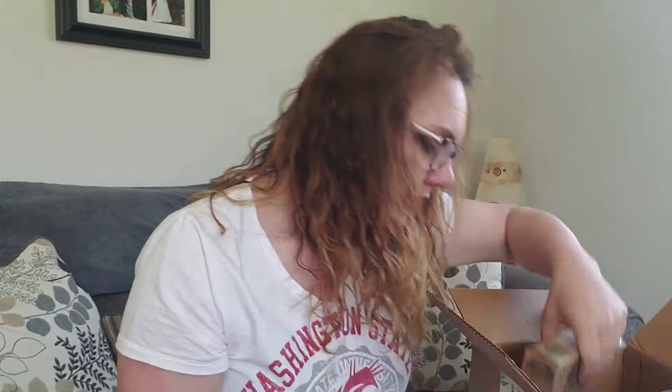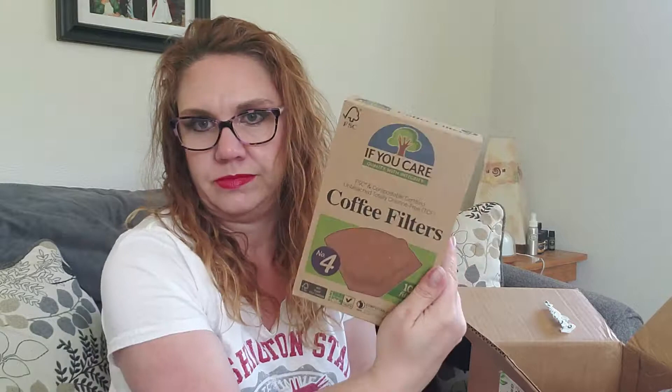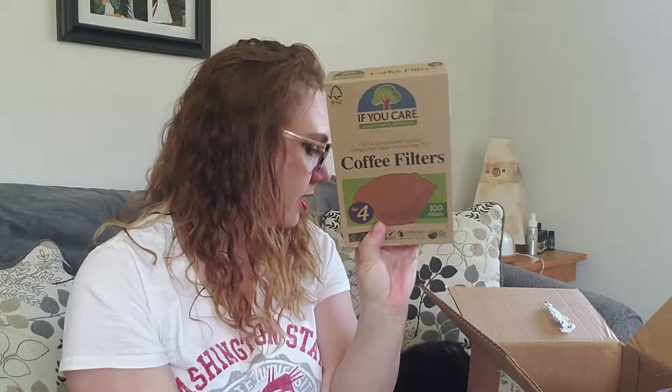And coffee filters again. I know I just got these last time and we did not drink 100 pots of coffee in the last three or three and a half weeks, but we had a coffee pot meltdown and switched coffee pots and we are on the cone filters now. The cup filters work fine — I didn't think they were going to, so I went ahead and ordered the cone filters, but it's not like these cost very much and having extras is never a bad thing. These are compostable coffee filters, totally unbleached and totally chlorine-free. I'm proud to have these in our home.